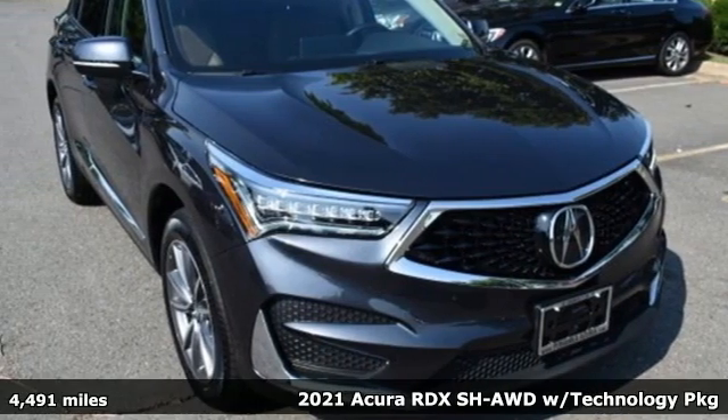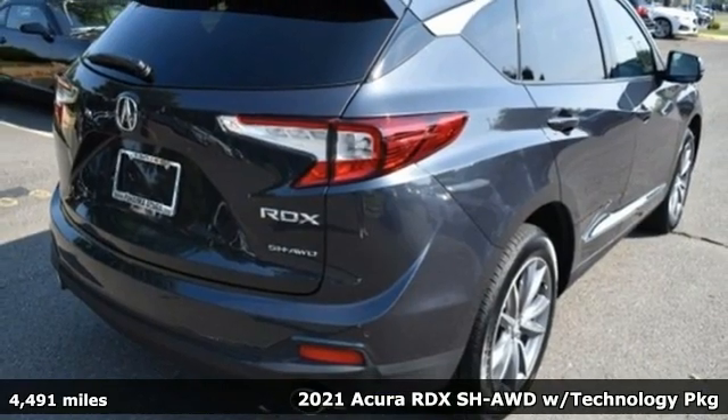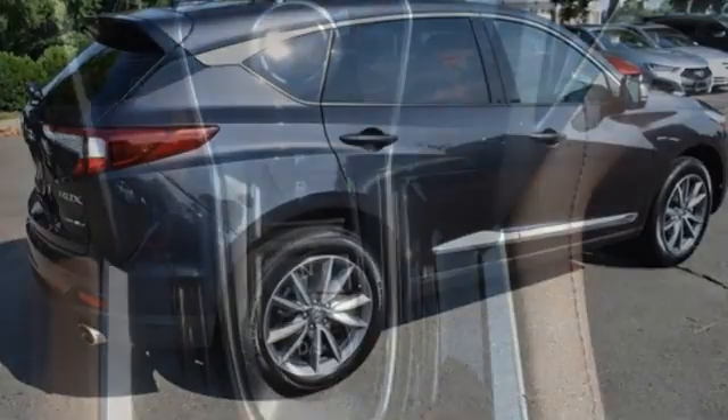It's a 2021 Acura RDX. It provides the comfort and luxury of a large SUV with the moves and fuel economy of a small one. You'll look forward to every drive with features like these.